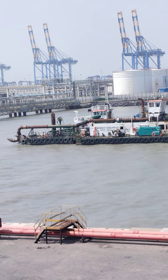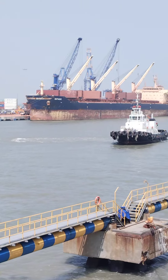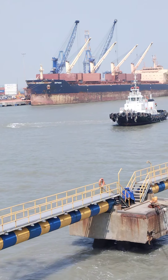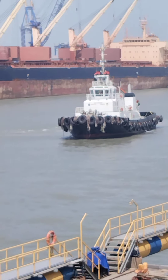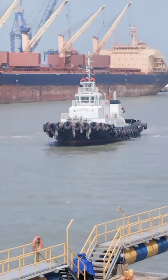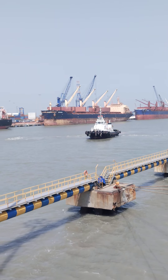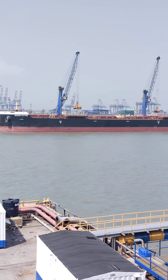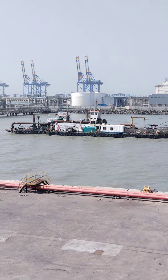Right now we are at Mundra in Gujarat. This is a tugboat which is approaching — maybe they have a vessel casting off. This tugboat helps assist in getting this big ship out through the narrow channels. So take care.